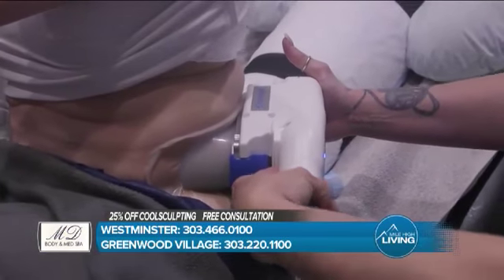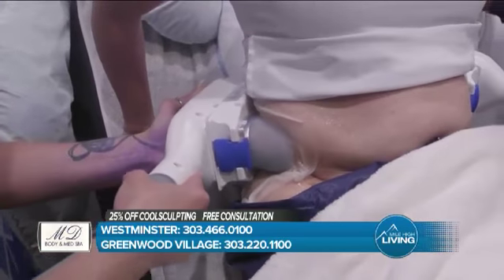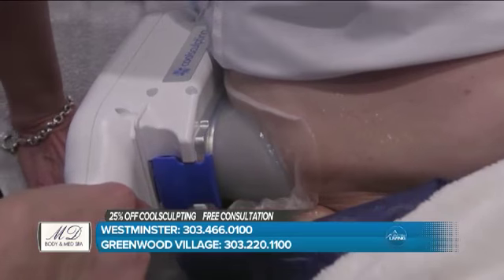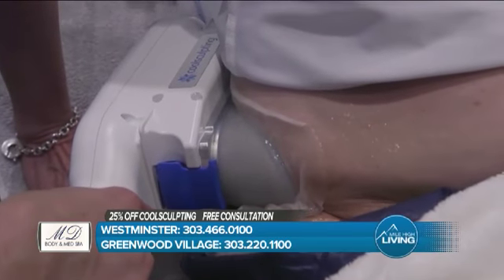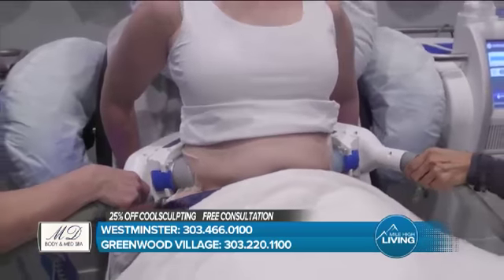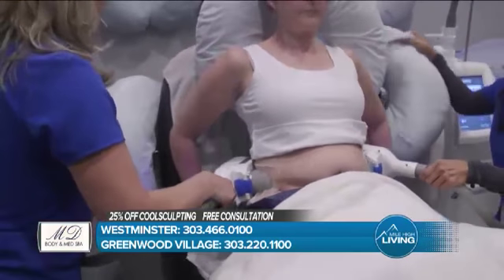Come in and let us reevaluate you and get you to where you want to be. Another common area is the mental area, which is the chin. We also do inner and outer thighs, the banana rolls which are under the buttocks. And we also just got FDA cleared for the distal thigh, which is above the knee.